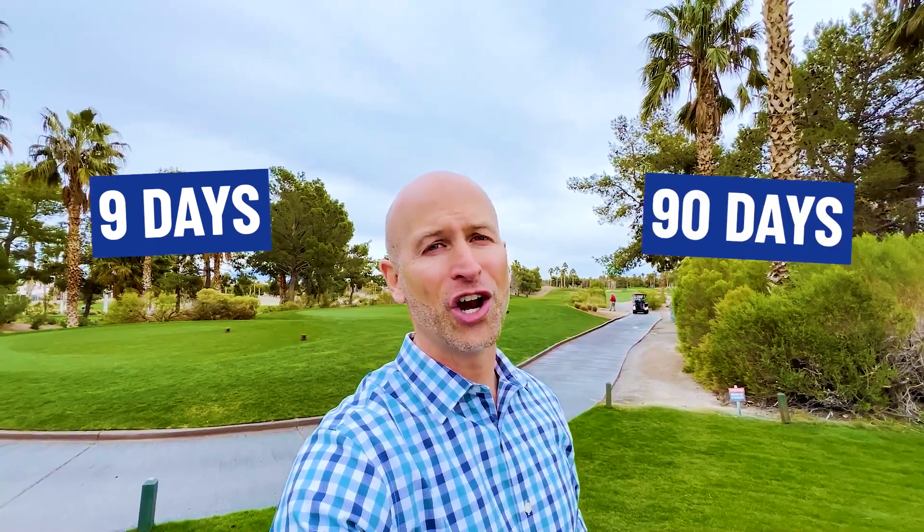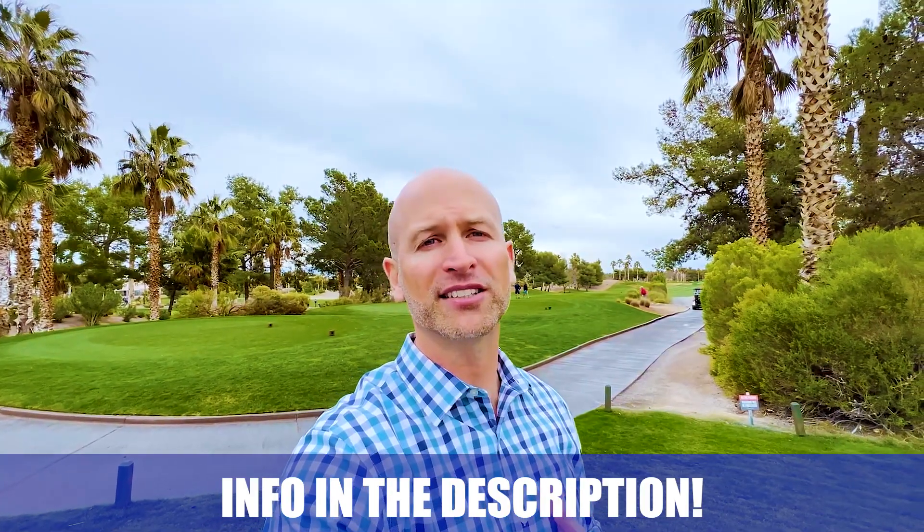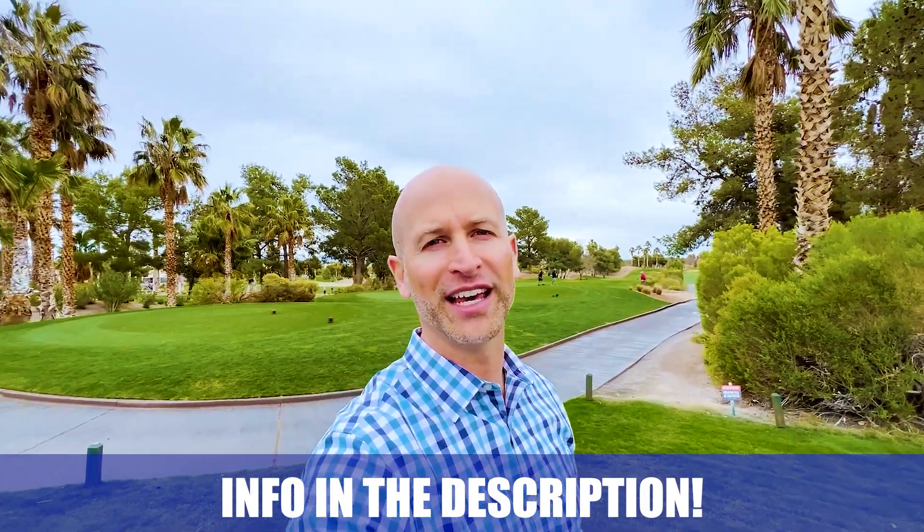Hi, my name is Mark Pepe and the team and I get calls and emails every day from people just like you looking for help on making their move to Las Vegas. We are passionate about removing the stress of relocating to a completely new city and state. Whether you are moving in nine days or 90 days, give us a call, shoot us a text, or send us an email so we can help you make a smooth move to Las Vegas.